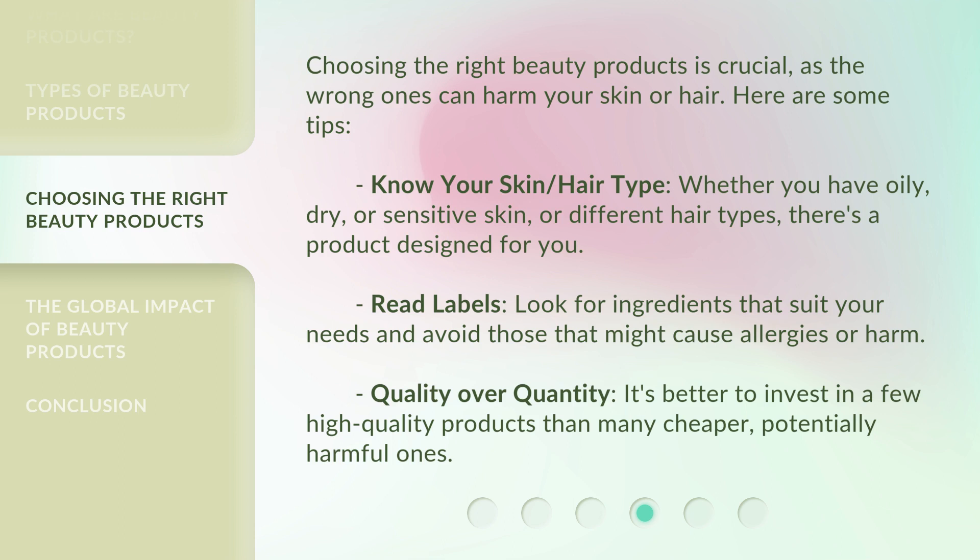Read labels — look for ingredients that suit your needs and avoid those that might cause allergies or harm. Quality over quantity: it's better to invest in a few high-quality products than many cheaper, potentially harmful ones.